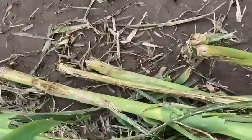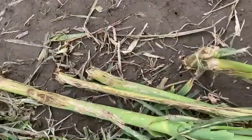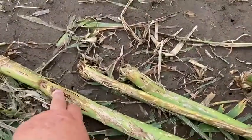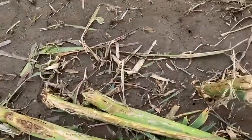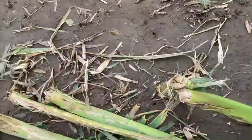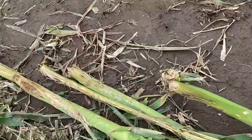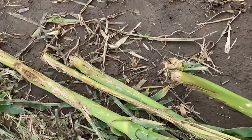I don't know what you blame this green snap on because it's pretty obvious that these stalks were just absolutely obliterated by those golf ball sized hailstones. The more fields I look at, the more severe the hail was, the more green snap there is.